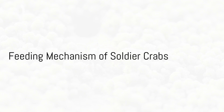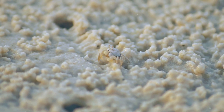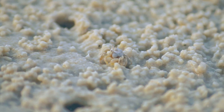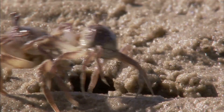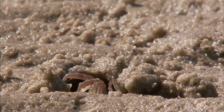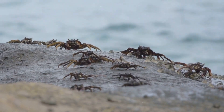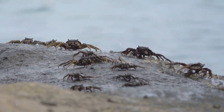One of the most fascinating aspects of soldier crabs is their unique feeding mechanism. Unlike most crabs that are scavengers, soldier crabs are filter feeders. They use their specialized mouthparts to sift through sand, filtering out tiny organic particles for nourishment. This method of feeding also helps in aerating the sand, contributing to the health of the beach ecosystem.